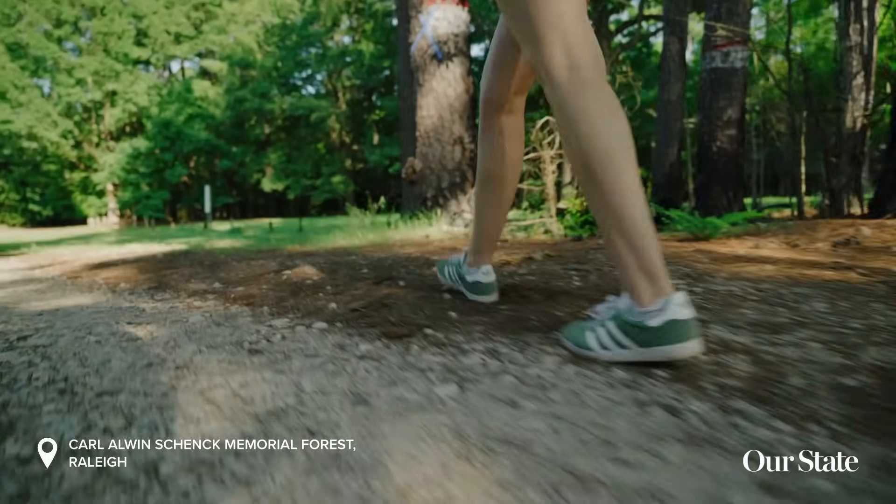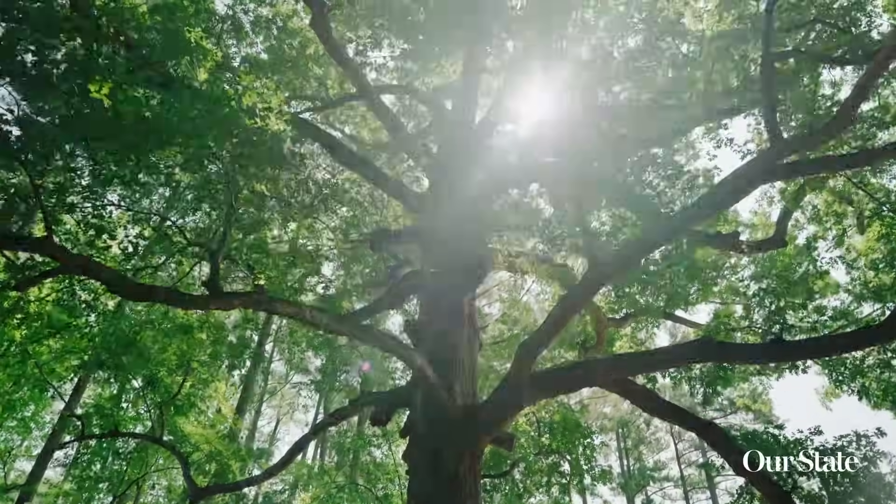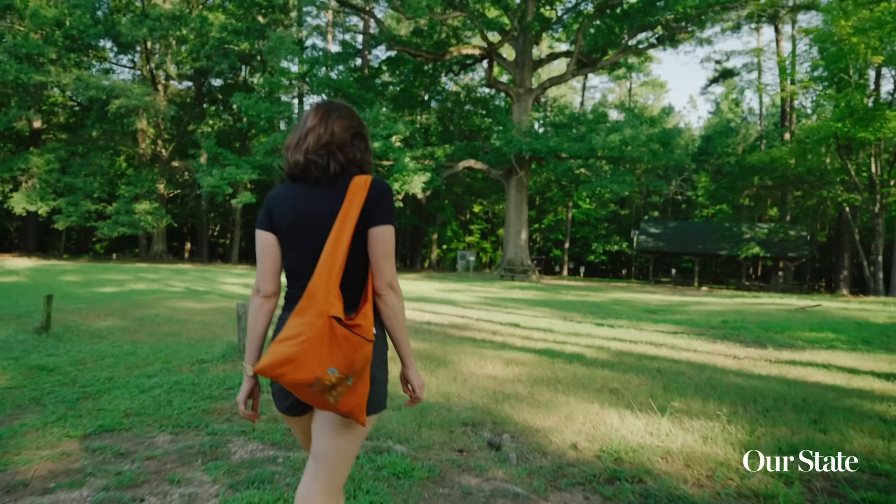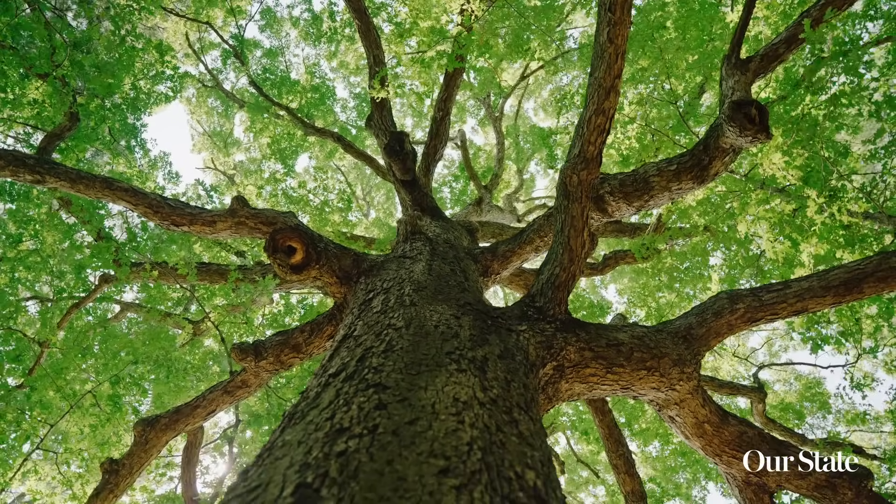We're gonna turn in here and we're gonna go up. Look at that tree. I think this is one of the prettiest trees in Raleigh. Look at her. Isn't it beautiful? Look how her branches come out. She is really good looking.